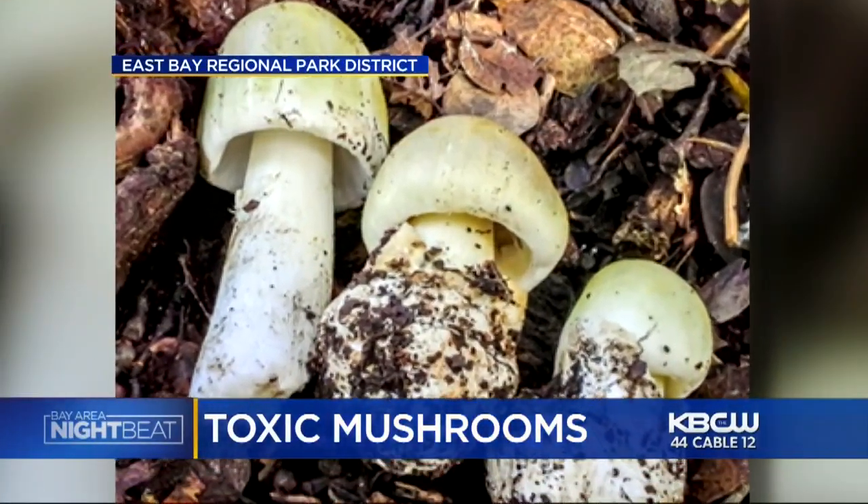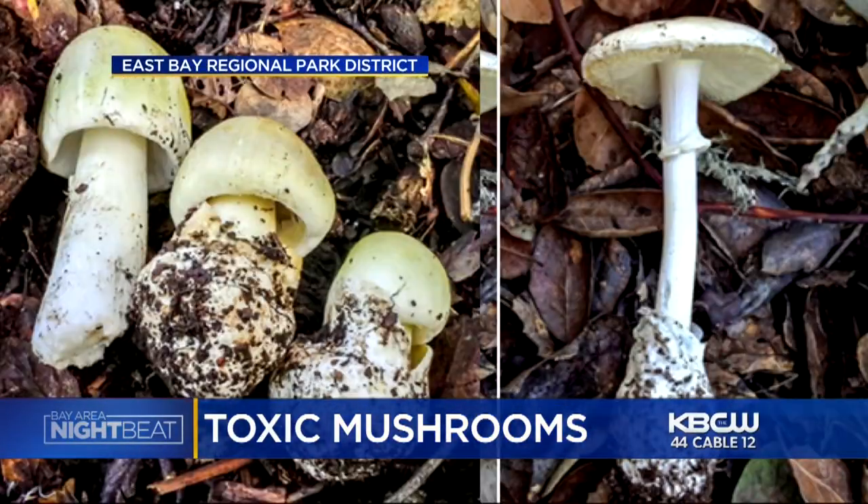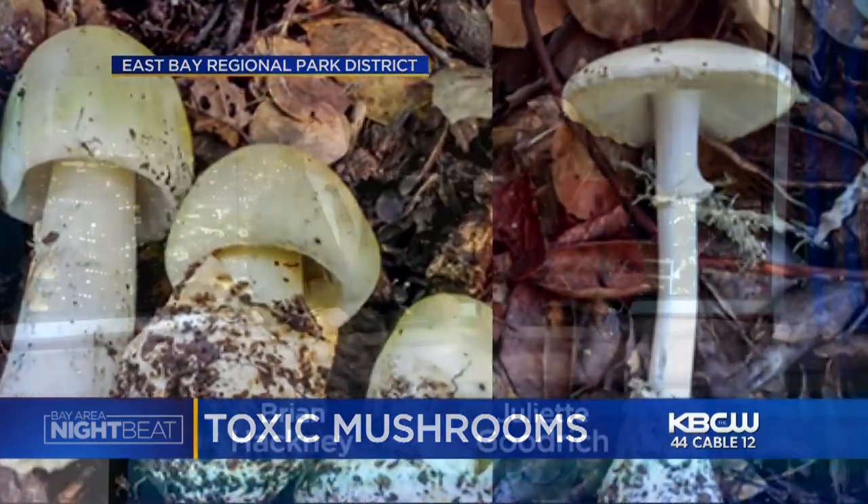Now on Nightbeat: toxic mushrooms growing in the Bay Area, and the warning out tonight on the deadly fungi. Good evening, I'm Juliette Goodrich. I'm Brian Hackney. Nightbeat's Andrea Borba joins us live to show us what to watch out for.